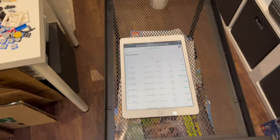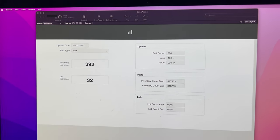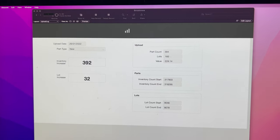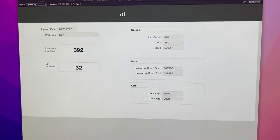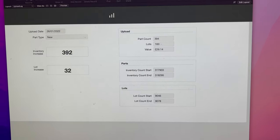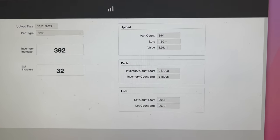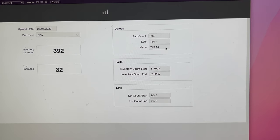You might remember I started to build out a database containing all of my business information. One of the things included is the upload log. Here's an example of a small upload I've just done for a one-off set — a really small upload, but it serves to illustrate what I'm doing here. This is the entry log showing what date I added it, whether it was a new or used part.